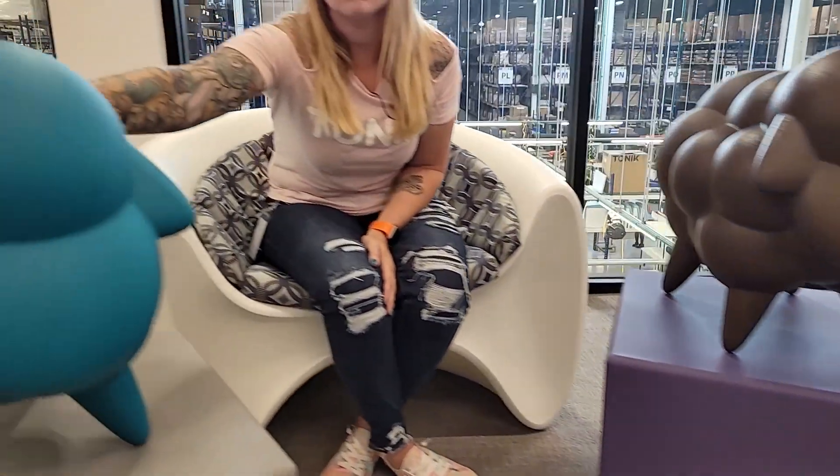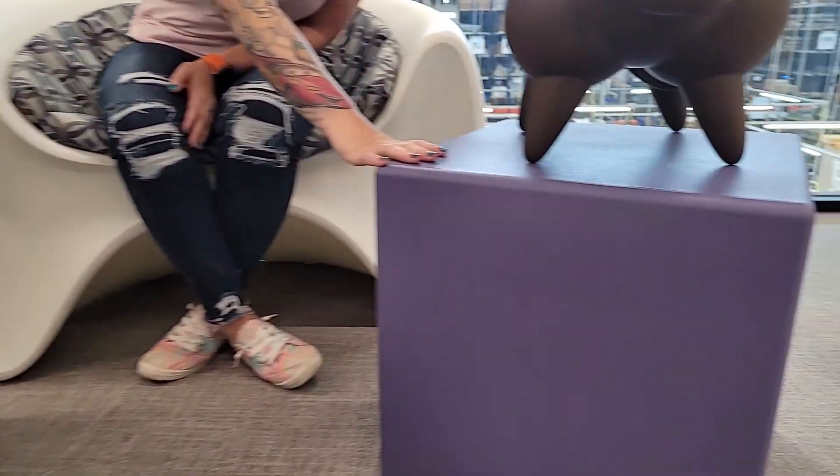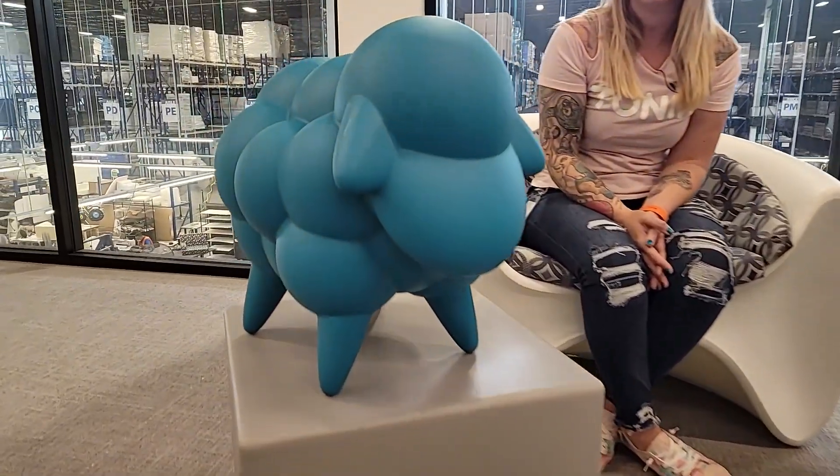We have Tranquil, Dove, Wisteria, and Sienna. These are our four brand new colors that make up our Serenity color palette, which consists of recycled content in all of these colors.